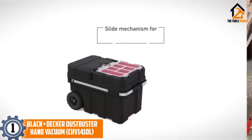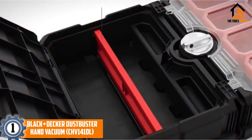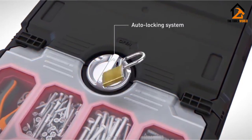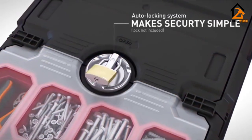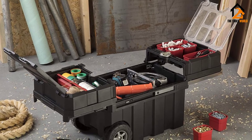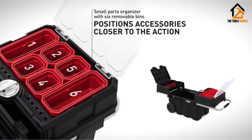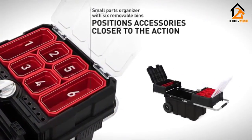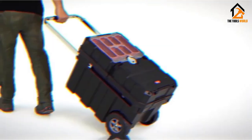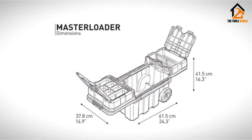And finally at number 1, we have the Ketter MasterLoader Portable Toolbox. The Ketter MasterLoader Portable Toolbox is about as close as you'll come to having a tool workshop right at hand where you need it. This super durable resin toolbox won't dent, peel, rust, or crack, even in harsh weather. And with two 7-inch rubber wheels, an extendable handle, and a central lock, it's easy to tote it along with you while you work. The lower portion of the box has plenty of room for your larger tools, such as power drills, hammers, flashlights, and handsaws.